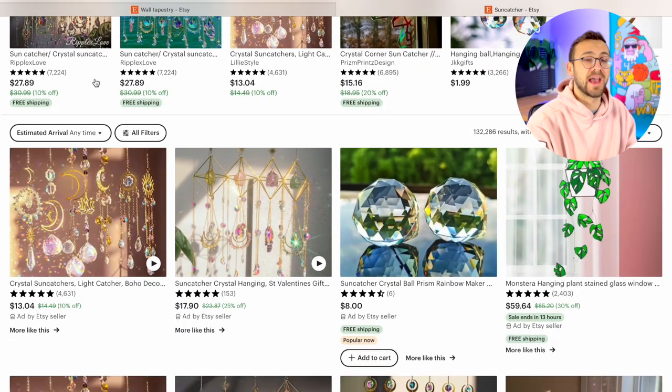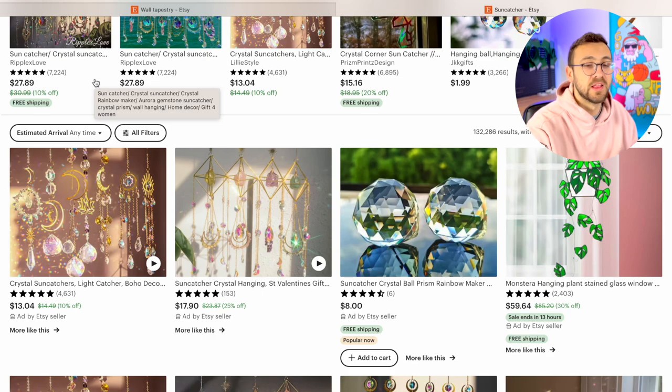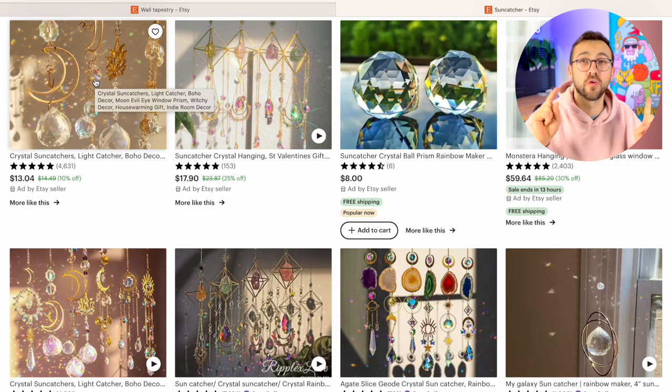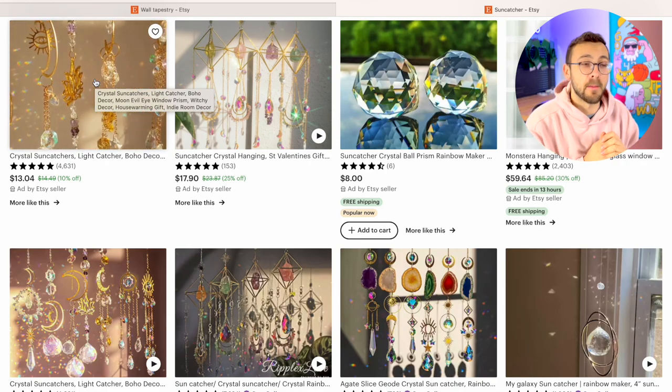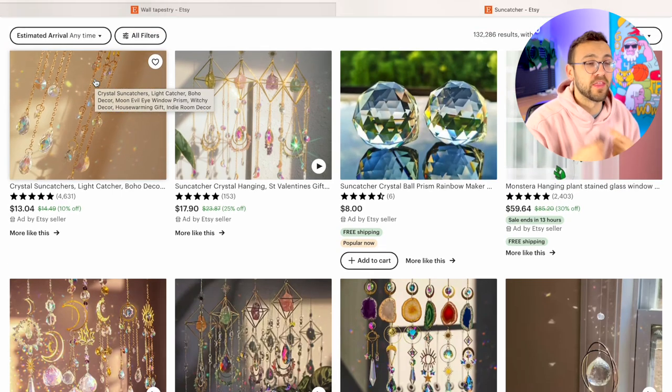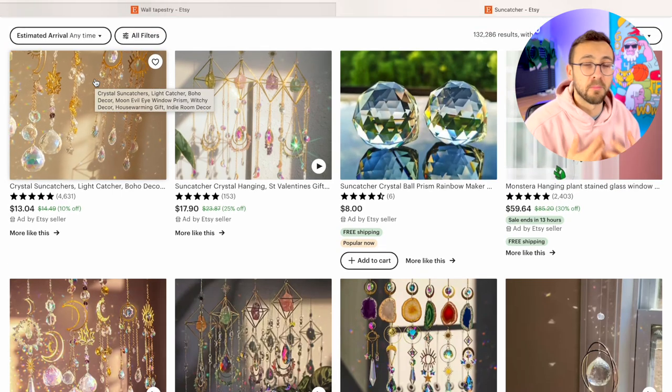If you're into jewelry making but want to take it in a different direction — almost like house jewelry — sun catchers are a highly underrated product. They do take some time to make, but they are selling like crazy. Sun catchers work for home decor in a bohemian style and also as car sun catchers, bringing light into your home or car in a unique way. The videos for these products just make you want to buy, even if you didn't come to Etsy looking for them.